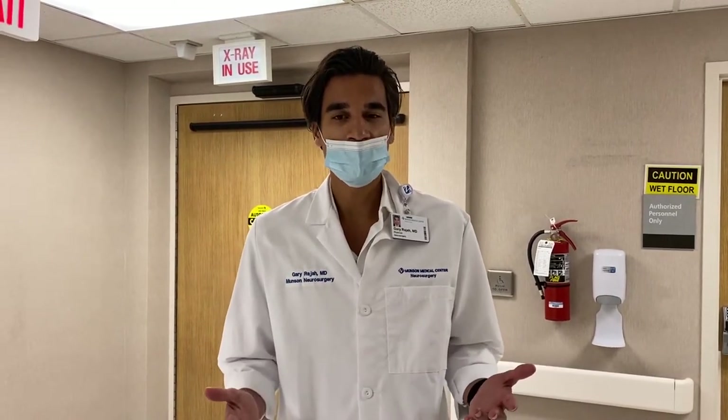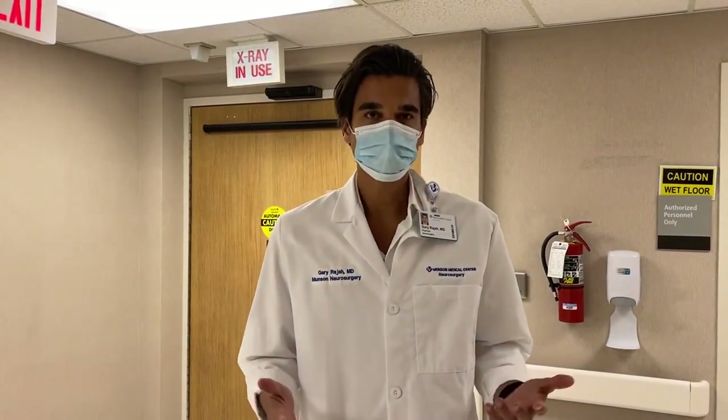We're excited to talk to you today about some new technology we have as we kick off this new program. We recently started a stroke program here in Northern Michigan which will take care of interventional stroke patients in a way that's never been done here before in Northern Michigan.